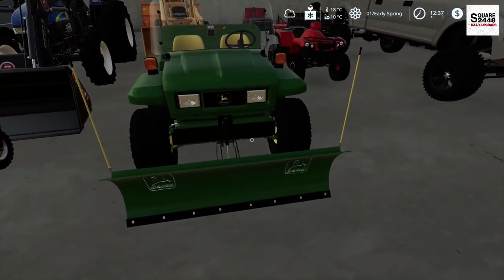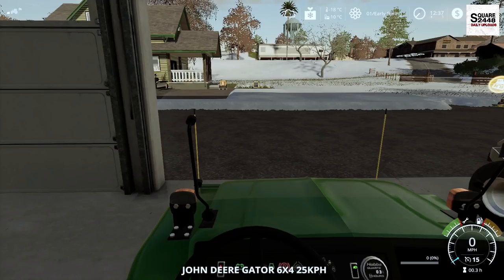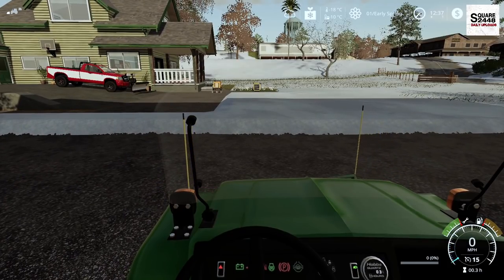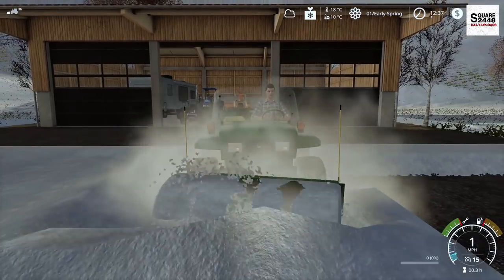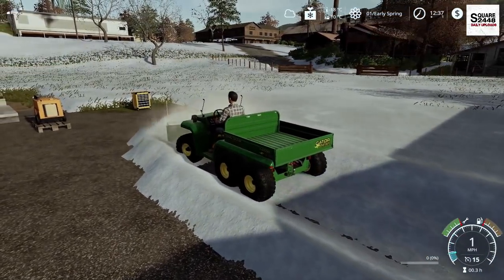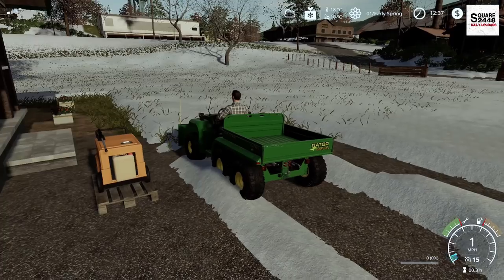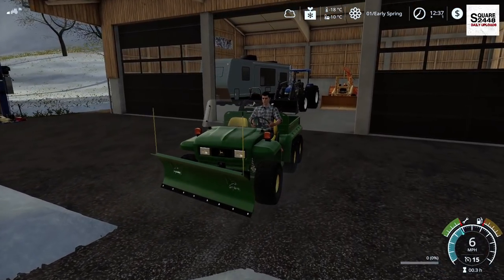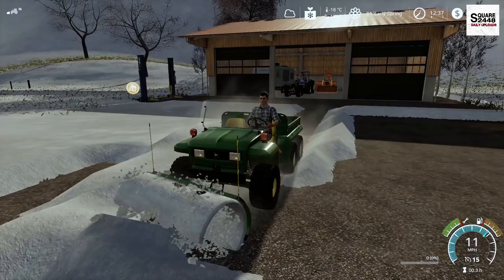Look at that guys - we do have the John Deere Gator, we do have the blade on it, we don't have the salter on the back. This is such a neat mod. There is a full mods list up on my website, link down below if you guys want to check it out - it's much appreciated as it does help support the channel. Look at this Gator guys - we're already putting it to work, just trying to drive through the snow. I'm not sure how effective this will be with such a small blade on the front end. I believe there is another UTV coming to console which we definitely have to check out.